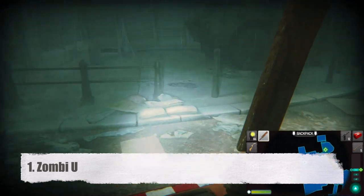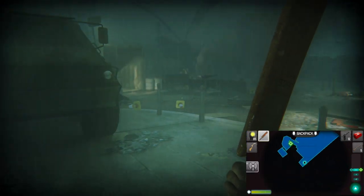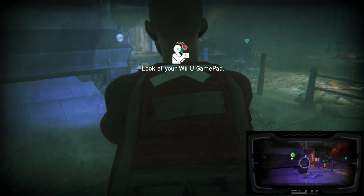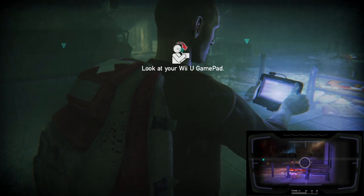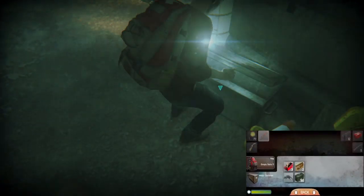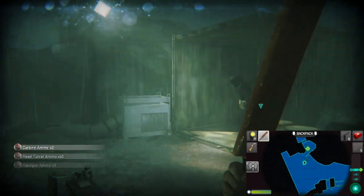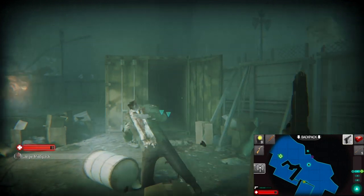Number 1, ZombiU. Sure, it's not a perfect game, but its gamepad use pulls you into this apocalyptic British nightmare to create one of the most immersive and frightening survival horror experiences to date. Your gamepad is used for scanning, fast travel, a map with sonar, taking down boards, picking locks, and perhaps most importantly, inventory management. All of these things happen in real time, which means a zombie could sneak up on you while you're searching a crate or a body. It's great realism since you can't pause the world to go through your supplies in real life, so you have to be constantly aware of everything if you want to survive.